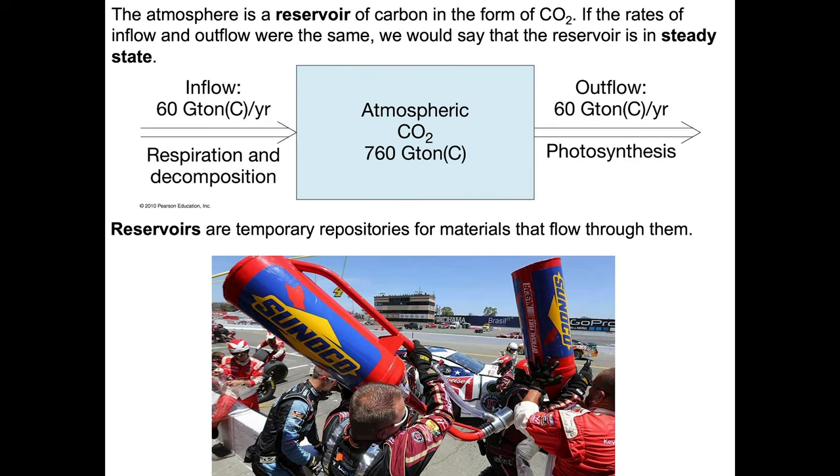The atmosphere as a reservoir of carbon, dominantly in the form of CO2, can be thought of as a race car — a temporary repository or reservoir of organic carbon, in this case a mixture of petroleum and maybe ethanol. It's a temporary reservoir of fuel. We dump lots of fuel into this car, it converts that into chemical energy and the car goes 200 miles an hour. But it's a limited reservoir — the car runs through fuel faster than it's replaced and has to stop in the pit to fill up again.